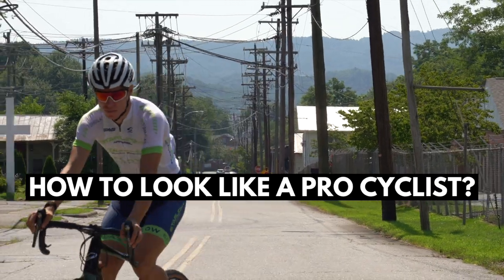How to look like a pro cyclist. If you're a casual cycling observer, you may think that cycling is all about who can ride their bike the fastest, but that is where you'd be wrong. Cycling is actually all about looking like you can ride your bike fast — so fast, in fact, that companies are willing to pay you to ride your bike fast.